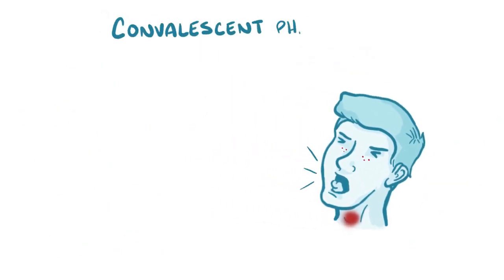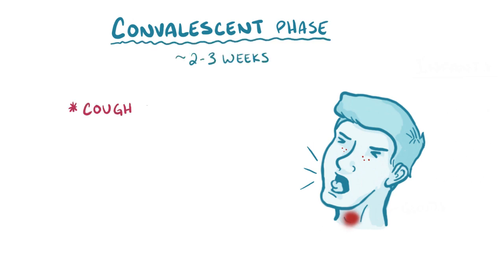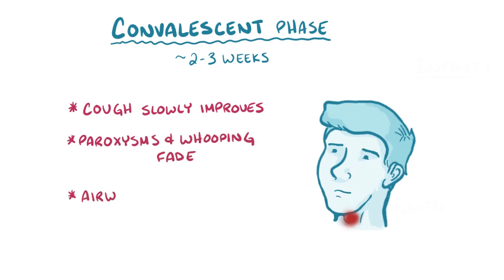Finally there's the convalescent phase, which lasts between 2 to 3 weeks, during which the cough slowly improves, the paroxysms and whooping fade away, and the airway heals.